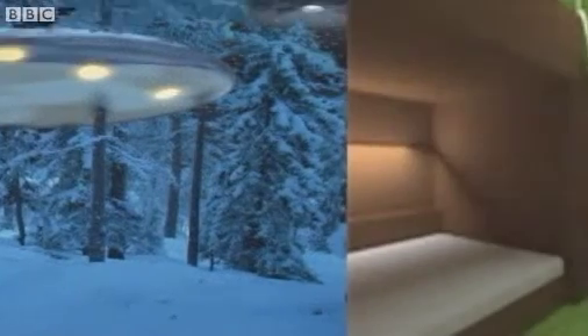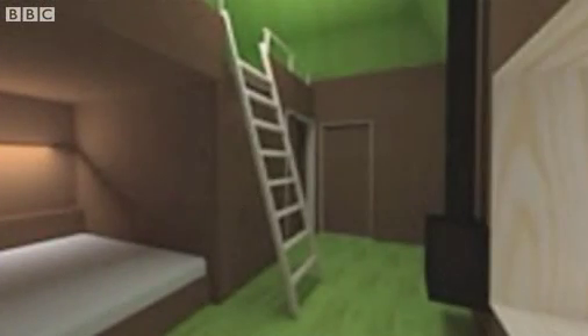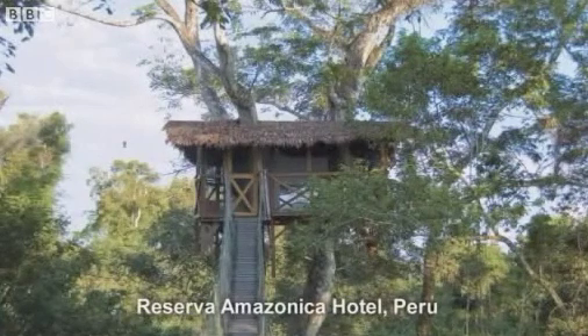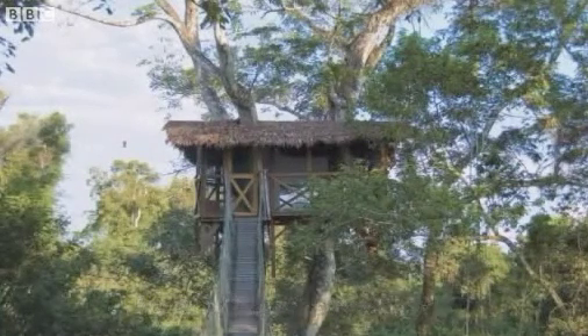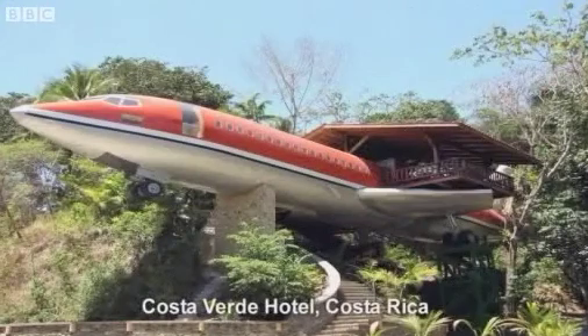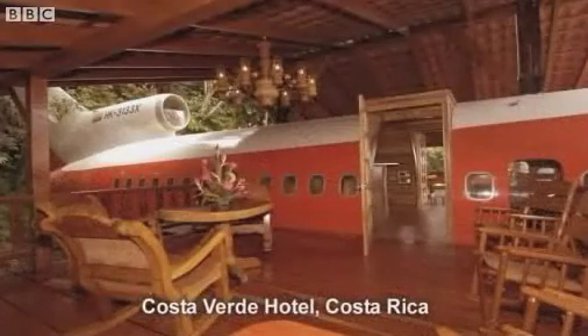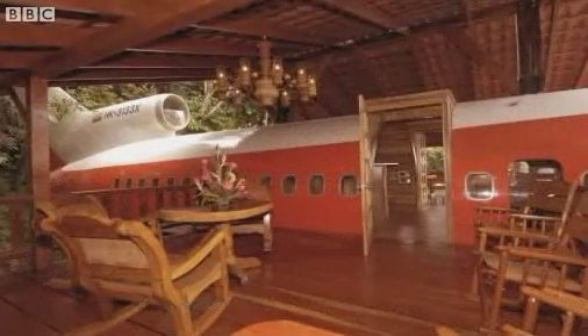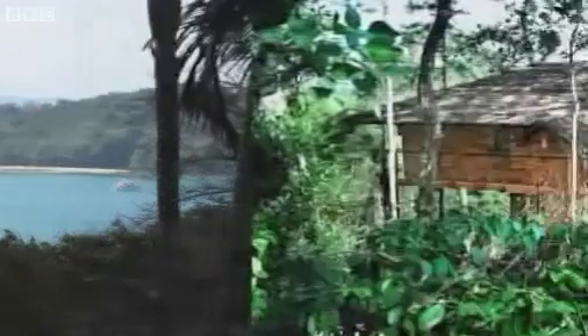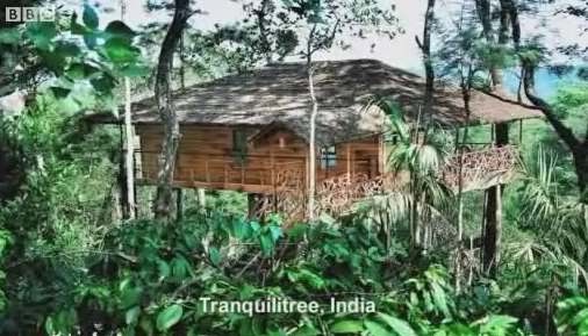Tree Hotel aren't the only ones offering their guests a more natural setting. If the rainforest is more your scene, the canopy treehouse at the Reserva Amazónica Hotel in Peru could be an ideal getaway. The Costa Verde Hotel in Costa Rica has transformed a Boeing jet into a luxury tree cabin, perched 50 feet in the air with a breathtaking view. Or how about a secluded treehouse on a spice and coffee plantation in southern India?